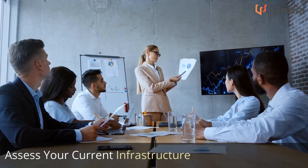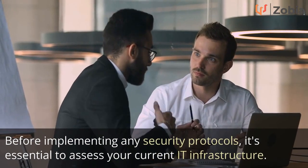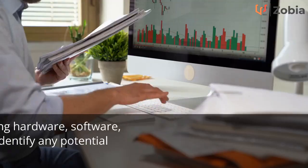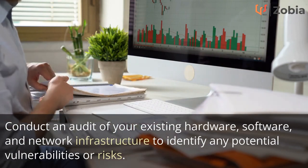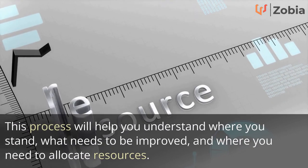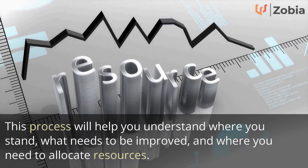Assess Your Current Infrastructure. Before implementing any security protocols, it's essential to assess your current IT infrastructure. Conduct an audit of your existing hardware, software, and network infrastructure to identify any potential vulnerabilities or risks. This process will help you understand where you stand, what needs to be improved, and where you need to allocate resources.